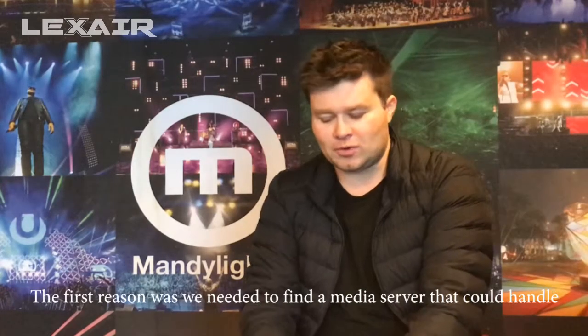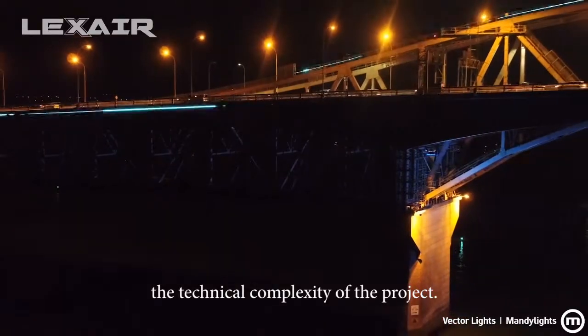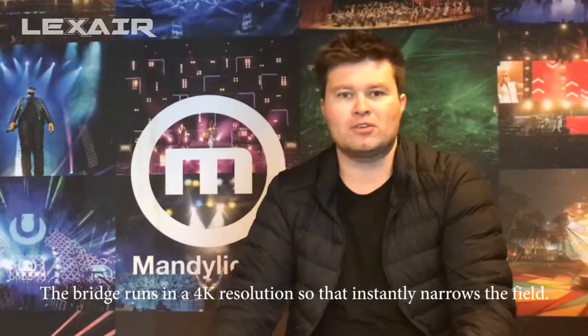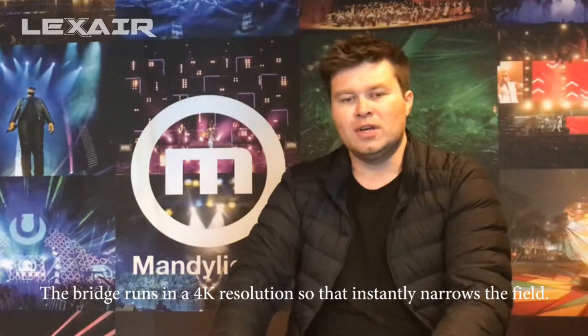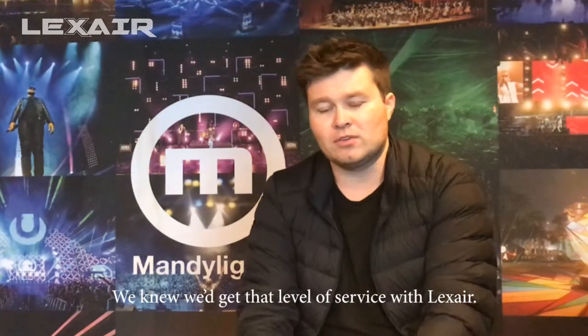We chose the Green Hippo InfoCast for three main reasons. The first reason was we needed to find a media server that could handle the technical complexity of the project — there's a huge number of pixels, and the bridge runs in 4K resolution, so that instantly narrows the field. Secondly, we needed a great support network, important for us both in Sydney where we're based and in Auckland where the product is installed, which we knew we'd get with Lexair.